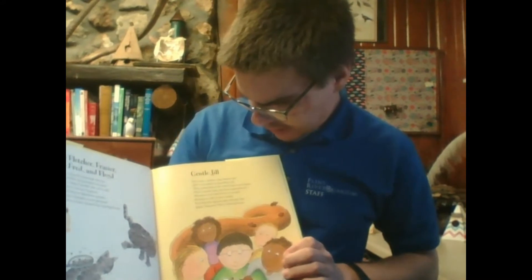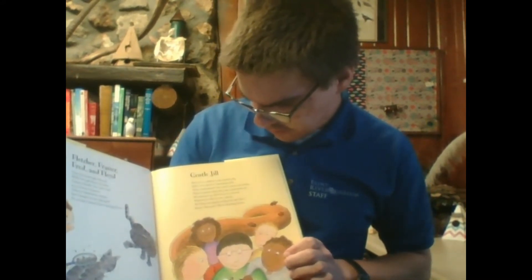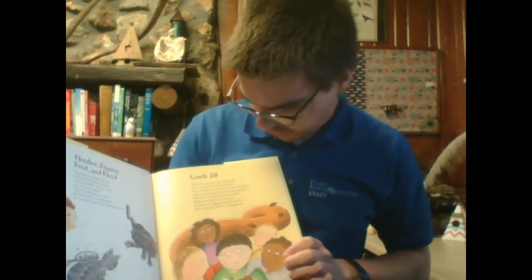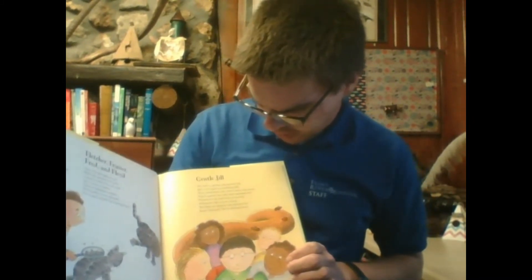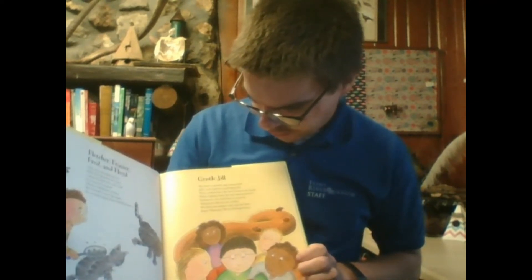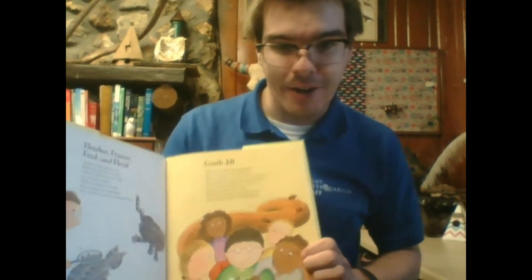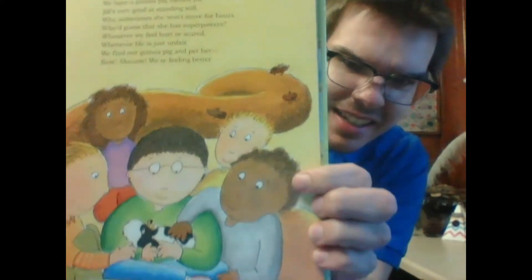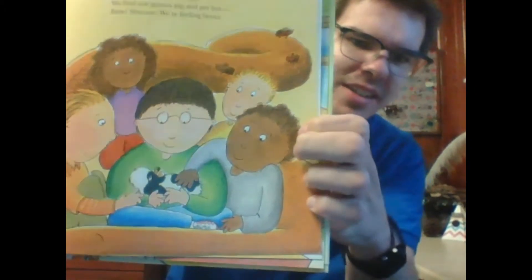Gentle Jill. We have a guinea pig named Jill. Jill's very good at standing still. Sometimes she won't move for hours. Who'd guess that she has superpowers? Whenever we feel hurt or scared, whenever life is just unfair, we find our guinea pig and pet her. Bam! Shazam! We're feeling better. As you can see, even the anaconda seems to enjoy the guinea pig's company.